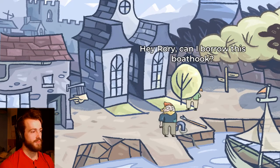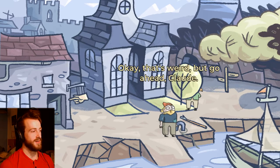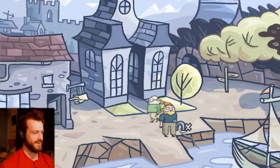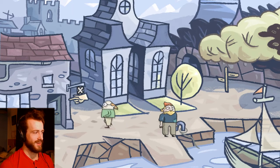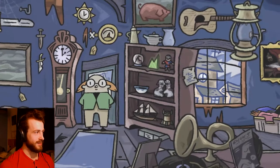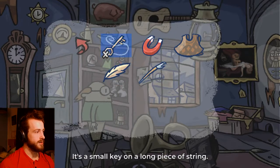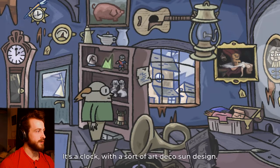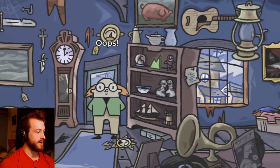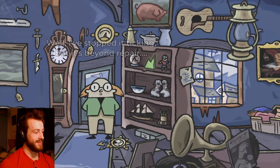Hey Roy, can I borrow the boat hook? What do you need it for? I'm not sure yet. That's weird, but go ahead Claude. Can I use the boat hook for something? Maybe there's something I need to get down. I can't reach that clock — so maybe I'll use the boat hook. Yes! I got it back. There goes my clock — hopefully I didn't want to sell it.